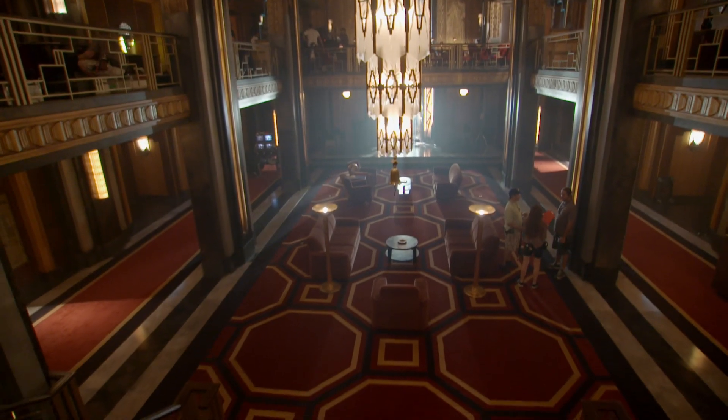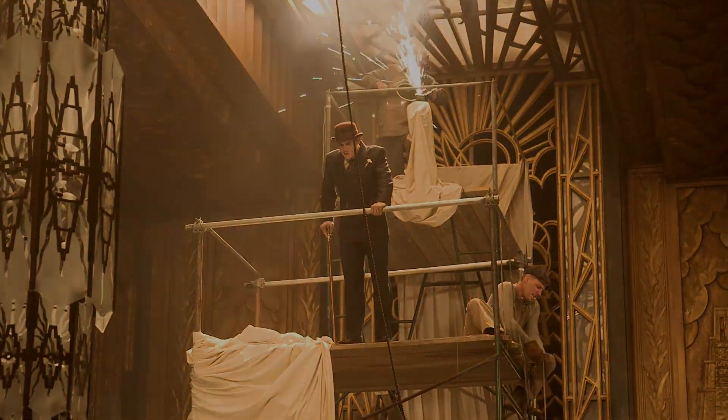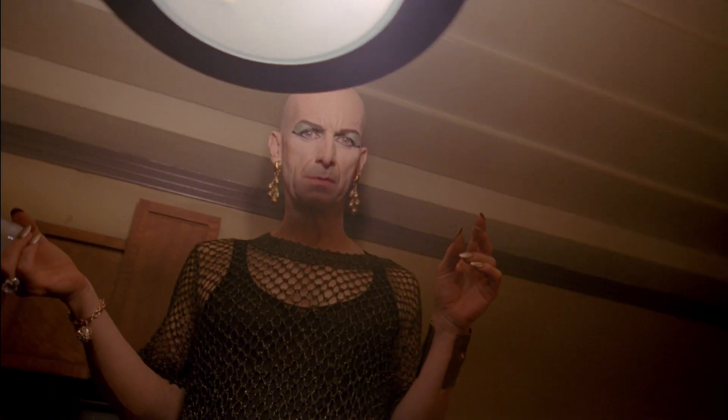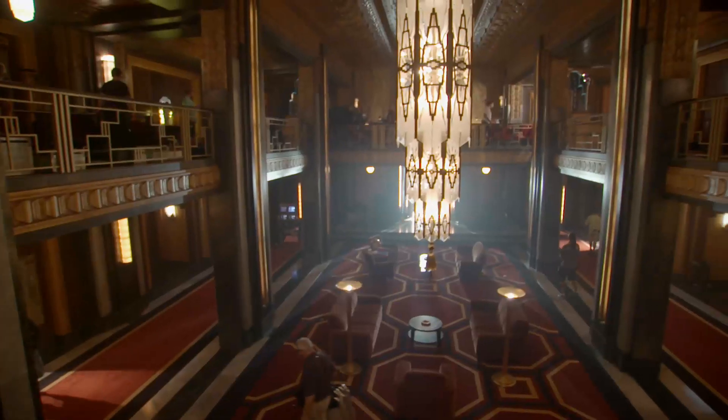The set was beautifully designed by our production designer, Mark Worthington. It doesn't even look like a set, really — it's more like a building. The thing that we do on this show that's unusual in television and even in a lot of feature films these days is it's a 360-degree world. We put ceilings on everything. We integrate all the lighting. It's almost sort of old Hollywood in a certain way.